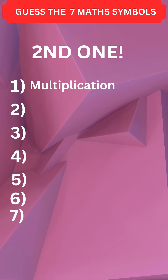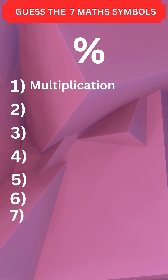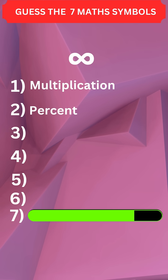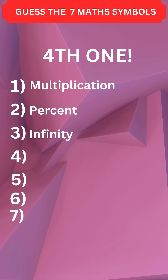First one: multiplication. Second one: percent. Third one: infinity. Like the video if you answered the first three correct.